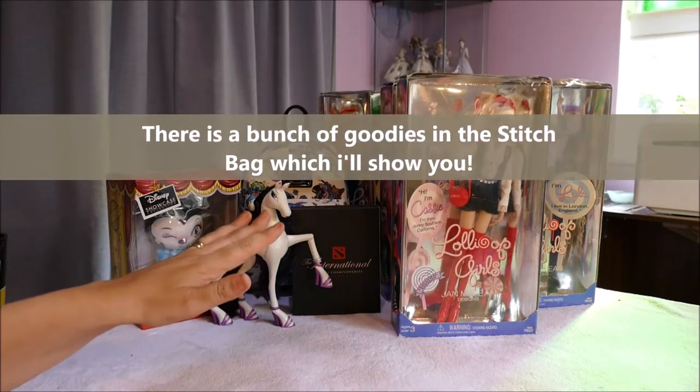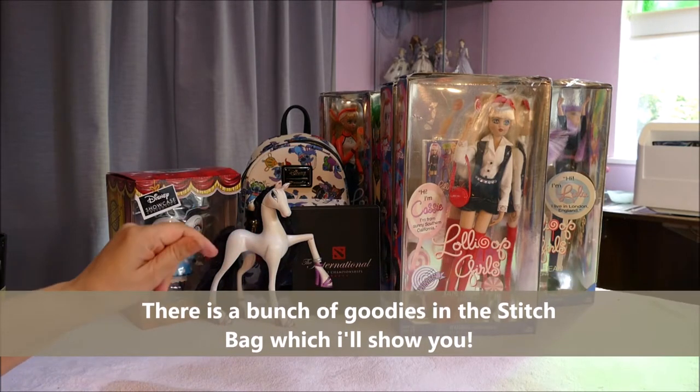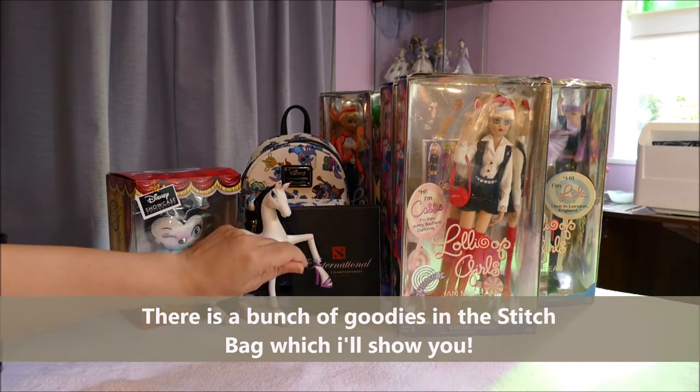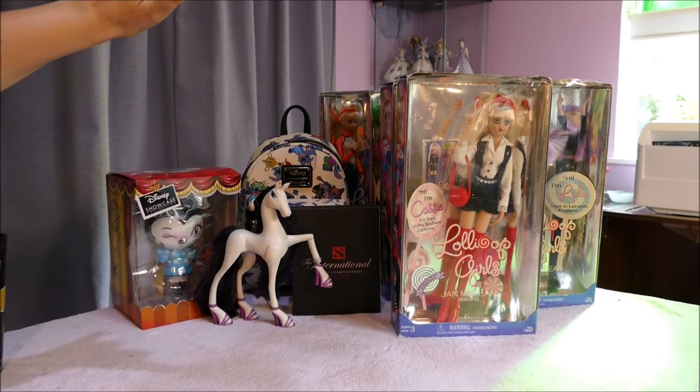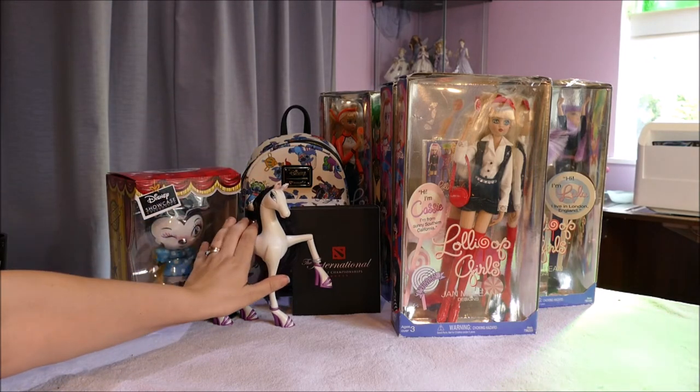So this is what I got for Christmas — some with Christmas money and some given directly. It's all here. I'm super duper happy about it. I'll start off with something I bought with some Christmas money I got.